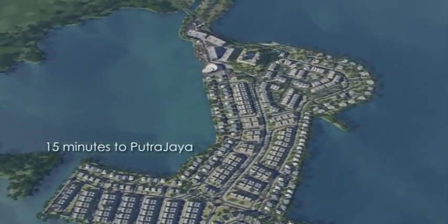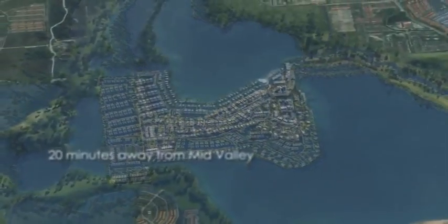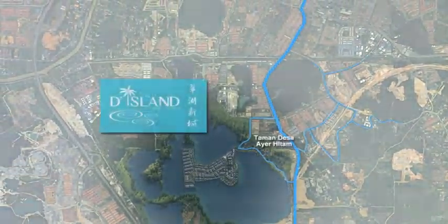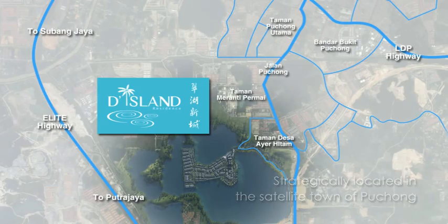Fifteen minutes to Putrajaya, fifteen minutes to USJ Subang, a mere twenty minutes away from Mid-Valley, and just twenty-five minutes from KLCC. D Island is strategically located at the center of Puchong, where all points to and from the Klang Valley are just minutes away.